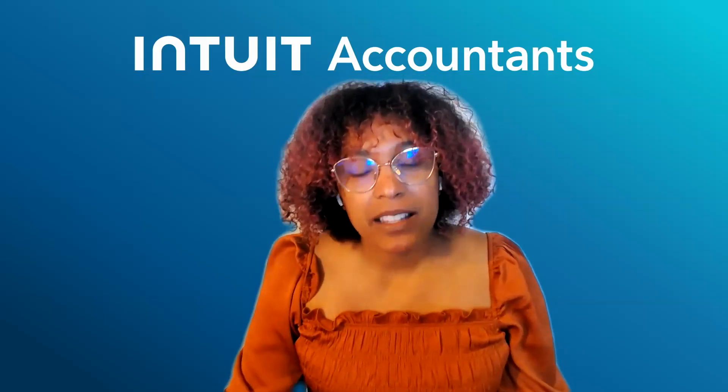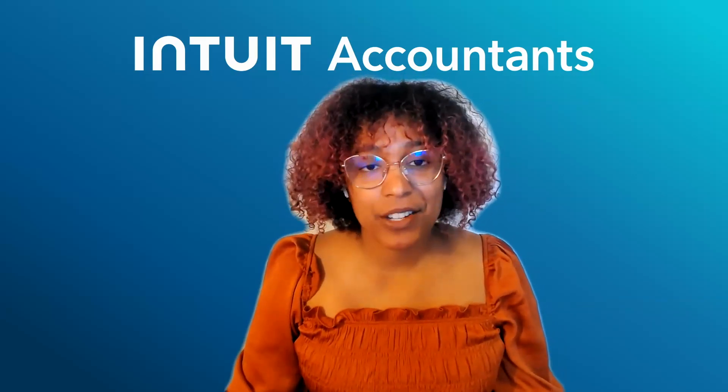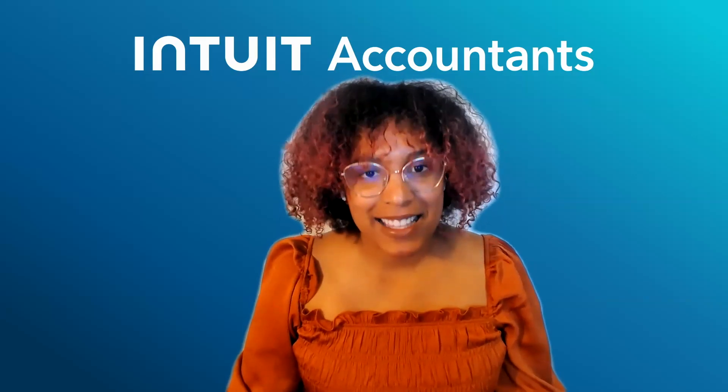Hi, I'm Tracy Grigsby-Leonard, and I'm a product manager here at ProConnect Tax. Today I'm really excited to share with you some of our reporting features. We call this our Reporting and Insights.